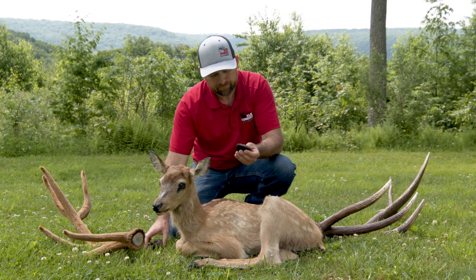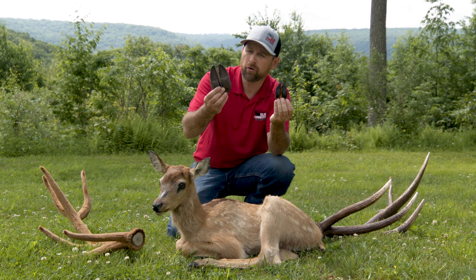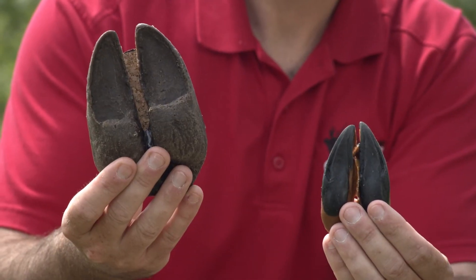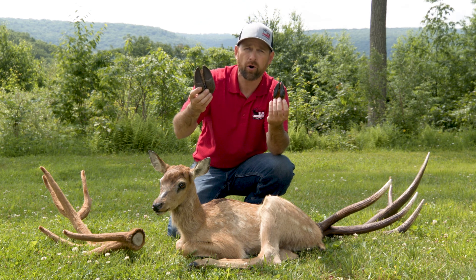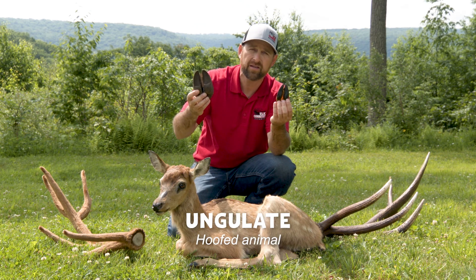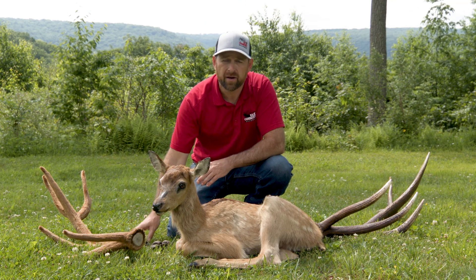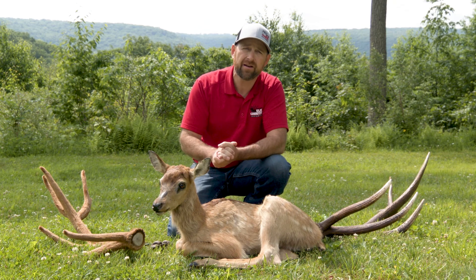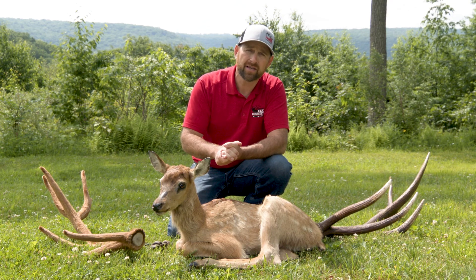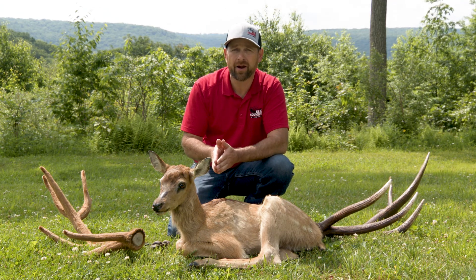If we look at their tracks, this is a whitetail deer track, and this is a Rocky Mountain elk track — you can see a huge size difference. They both have hooves on their feet, which puts them into a special category called ungulates. Any animal that has hooves on its feet is considered an ungulate. People often misreference deer and elk as having horns — they do not. Deer and elk grow antlers, and antlers and horns are very different. A bison, goat, or sheep has horns, which are made out of keratin — the same material as your fingernails and hair.